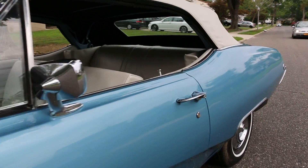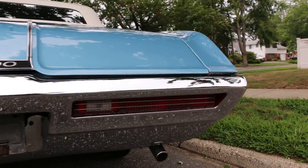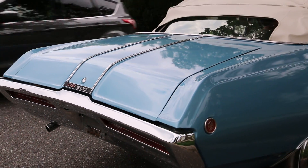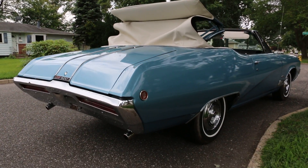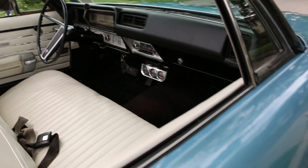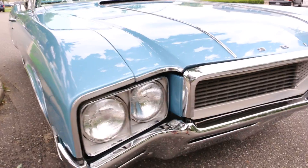Let's drop the top and fire it up. There we go — looks great with the top down, man. Holy cow. Wow, what a killer combo.